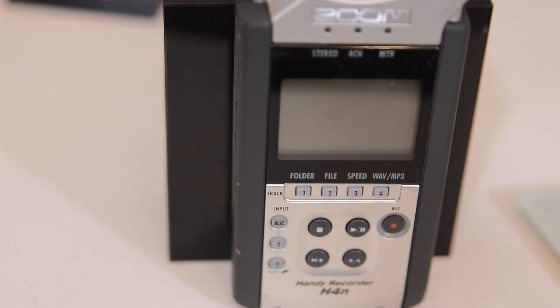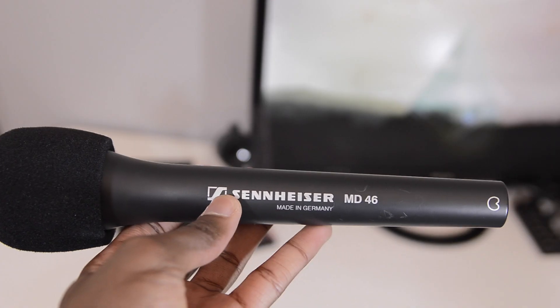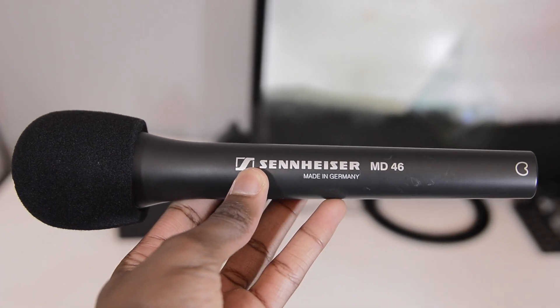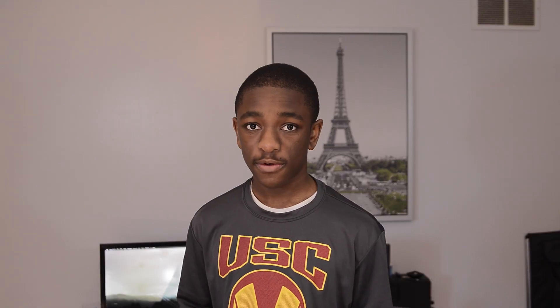The first category of equipment I want to talk about is the audio equipment, which I feel is the most interesting. First off, I'm going to be bringing the Zoom H4N, which is a portable audio recorder and you can also record audio from an external mic into it, which I will be doing. For that, I will be using the Sennheiser MD40X, which is a handheld mic I can use for interviews or around on the show floor.